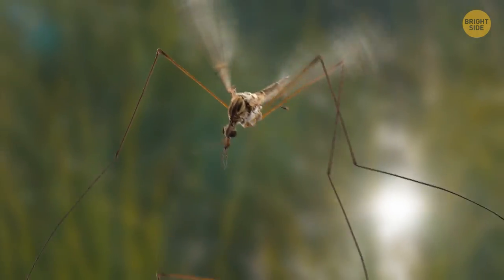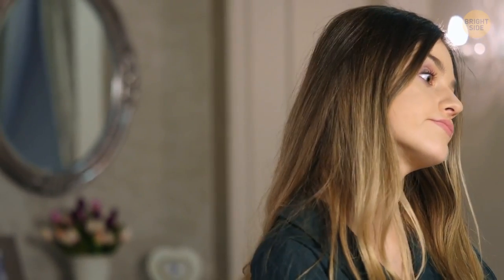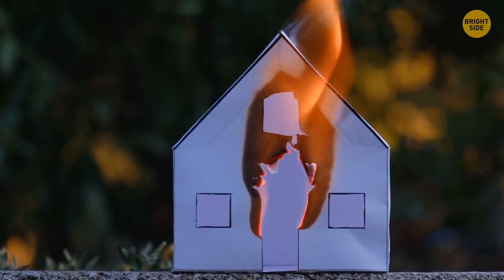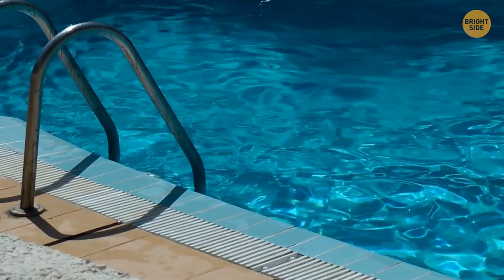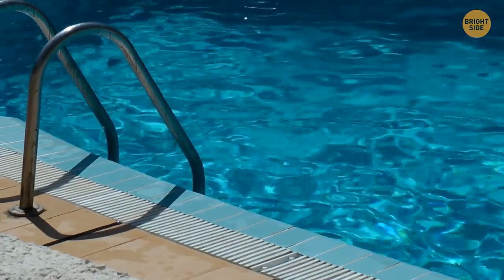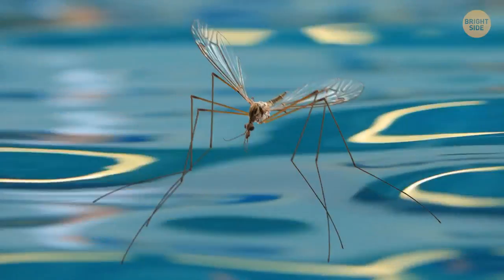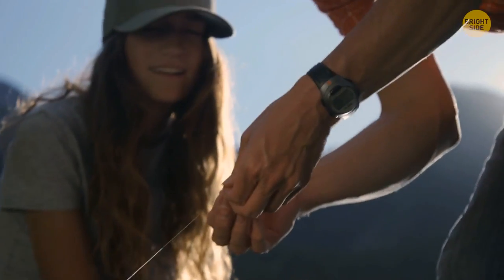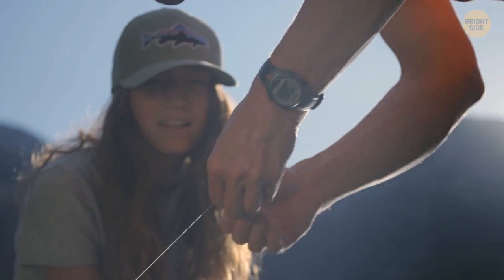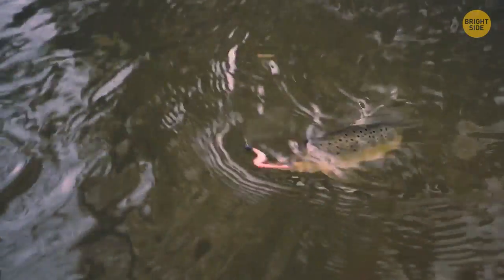If you're still unconvinced not to set your house on fire when you see one, consider this: crane flies can tell you if the water pool you're about to swim in is of good quality. If you see these bugs on or above the water, you're good to go. Even more, fishers often make their bait look like the crane fly larva, making it more appetizing for fish.